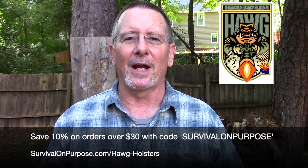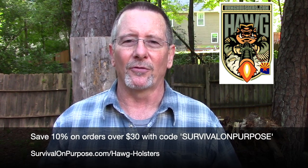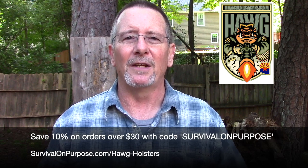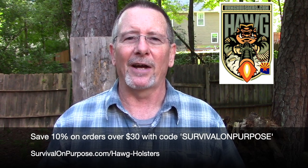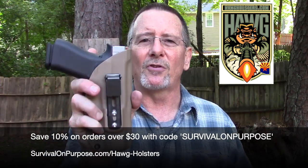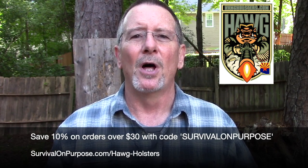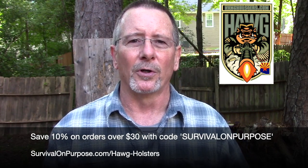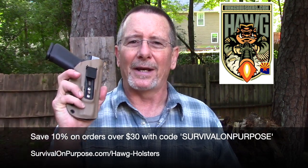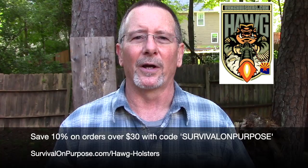This video is sponsored by Hog Holsters, the concealed carry holster I wear every single day. I'm proud to call John Abbott of Hog Holsters not only one of my sponsors, but one of my very best friends. John still makes every holster individually by hand, with a kind of craftsmanship that is rarely found in this day and time. Viewers of this channel can save 10% on any purchase over $30 by using coupon code survivalonpurpose — all one word. Check out Hog Holsters; I don't think you'll be disappointed.